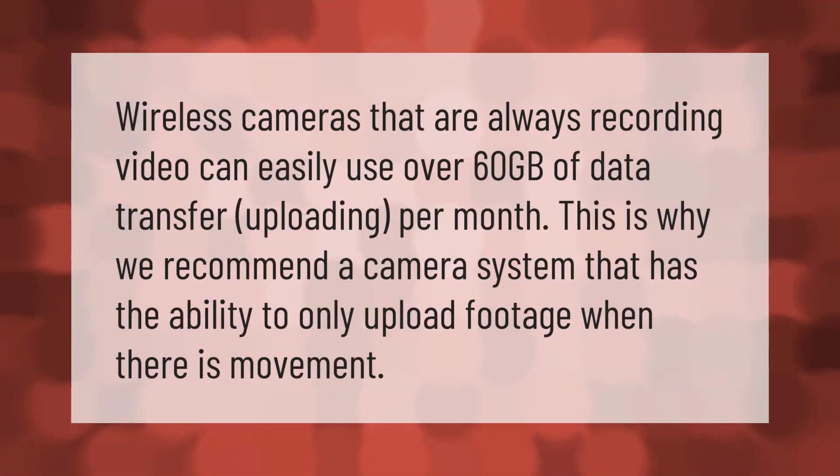Wireless cameras that are always recording video can easily use over 60 gigabytes of data transfer uploading per month. This is why we recommend a camera system that has the ability to only upload footage when there is movement. Thank you for watching — please subscribe and hit the bell notification.